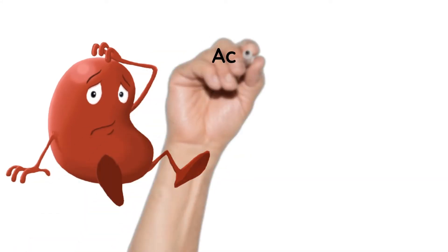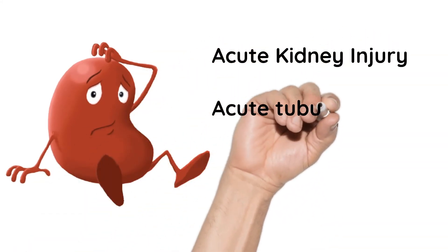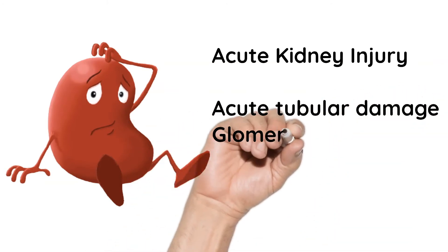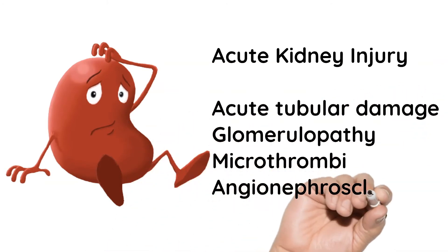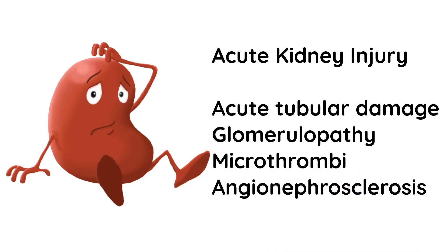The next organ affected is the kidney, resulting in acute kidney injury. It is associated with acute tubular damage, glomerulopathy, microthrombi, and angionephrosclerosis. Thirty percent of patients present with acute kidney injury.